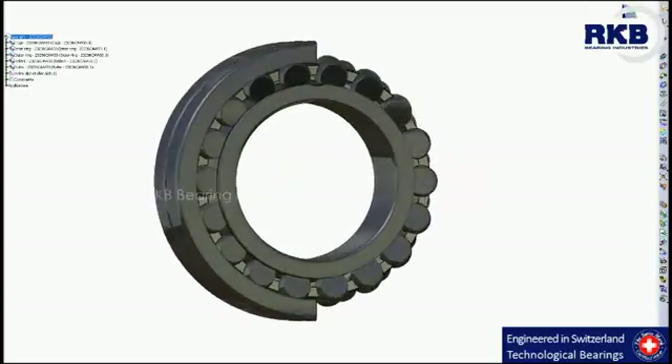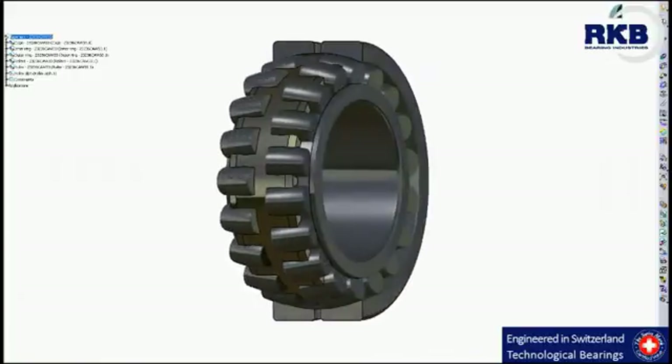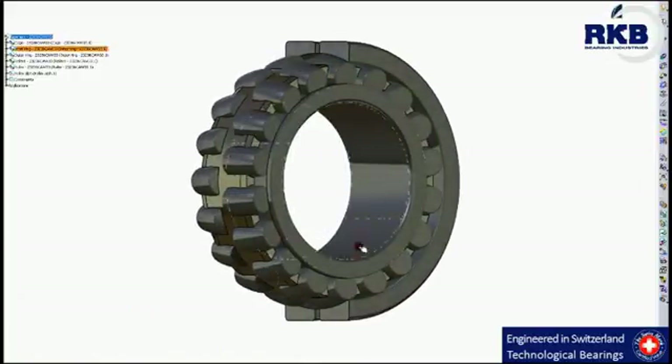Furthermore, the stabilization heat treatment of the bearing components guarantees the dimensional stability of the steel, even at very high temperatures, and gives RKB spherical roller bearings better resistance to wear and failure.